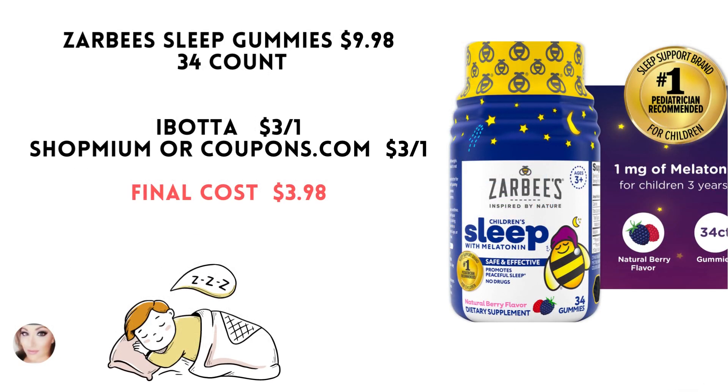Our next deal is on the Zarbi's Sleep Gummies. This is the 34 count bottle for $9.98. You'll get $3 back on Ibotta. Submit to Shopmium or Coupons.com for another $3, making your final cost just $3.98.